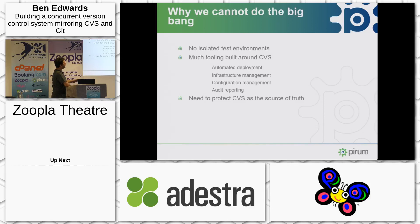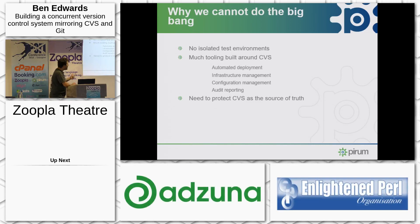We couldn't do it in just a big bang approach because we have no isolated test environments to actually compare the two systems, and we have 10 years worth of tooling built around CVS. It's our automated deployment mechanism, our infrastructure management system, it underpins our configuration management system, and it underpins all of our mandatory audit reporting. That last one means throughout this entire process we've had to make a real effort to protect CVS and keep CVS the source of truth.